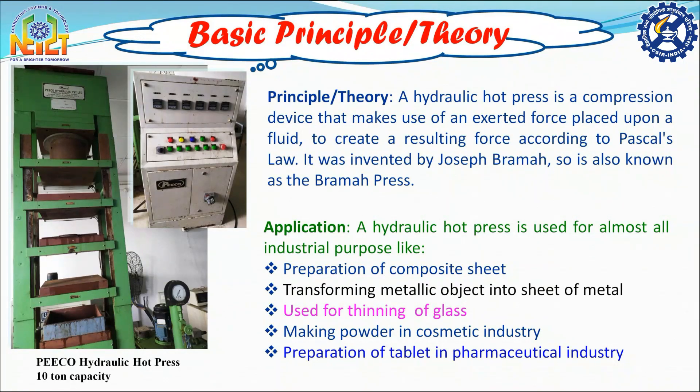The hydraulic machine works under the principle of Pascal's law, which states that when pressure is applied to a confined fluid, the pressure change occurs throughout the entire fluid. The inventor of this machine is Joseph Brahma.